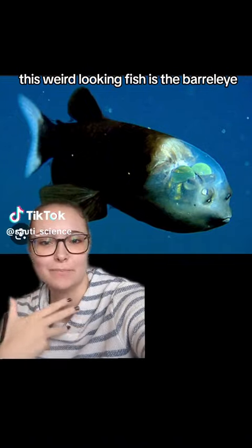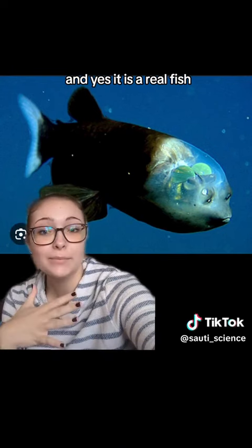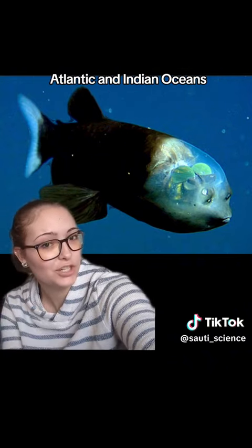This weird looking fish is the barrel eye, and it is a real fish. It can be found pretty widely in most tropical or temperate areas of the Pacific, Atlantic, and Indian Oceans.